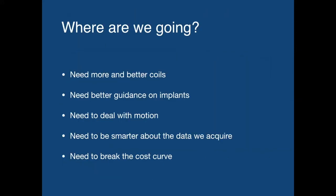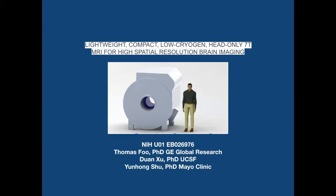Where are we going with 7T? We need more and better RF coils. We need better and more consistent guidance on implants. We have to be able to deal with motion as we push spatial resolution below a millimeter — the range of motions we're susceptible to is much, much greater. We need to be a lot smarter about the data we acquire; there's a lot of redundancy in the data we collect and we can use that much more effectively. And lastly, if we really want to see this grow, we have to break the cost curve — it's not entirely clear how we're going to do that, but maybe with projects like this we can begin to see a way to move forward.